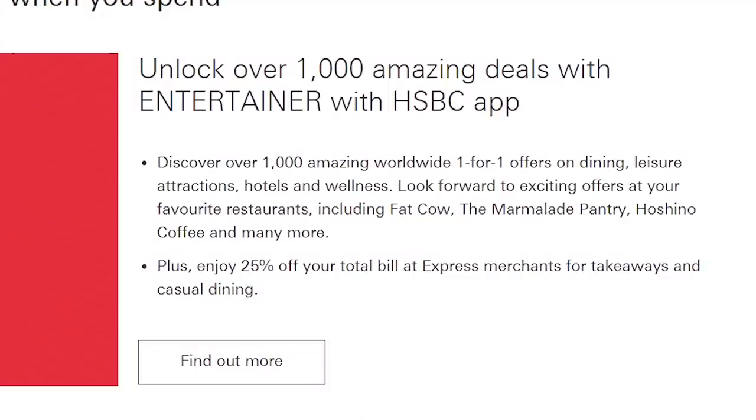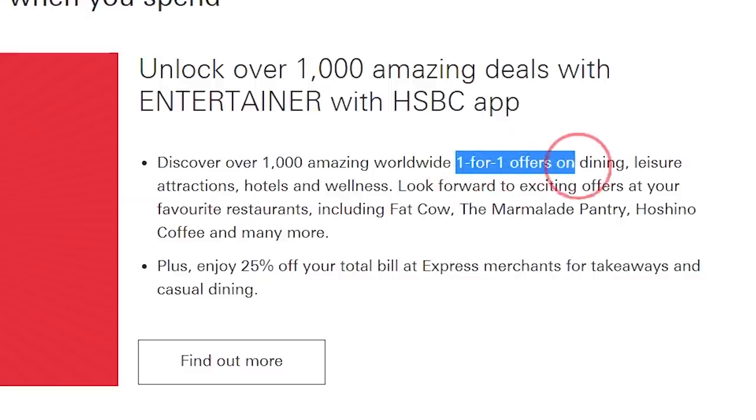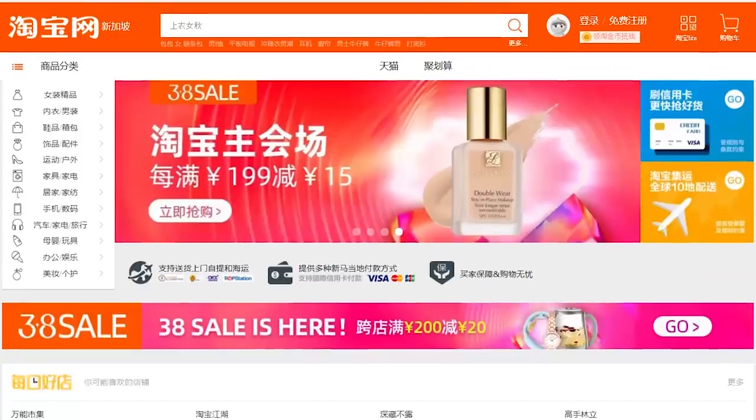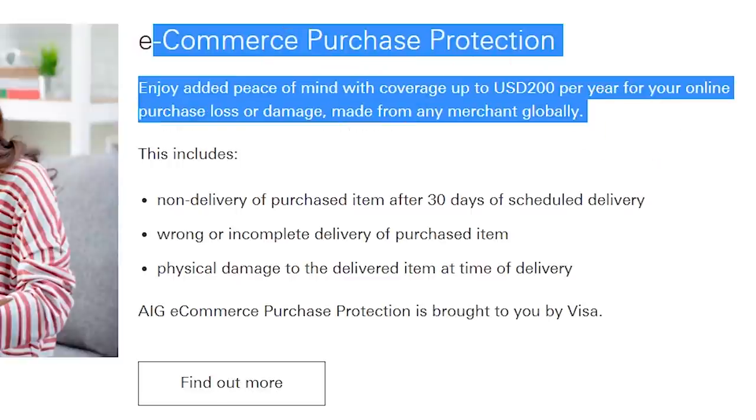Additional benefits of this card include access to the Entertainer app, which gives you one-for-one deals on dining, leisure, and travel. You also get up to $200 purchase protection on e-commerce purchases. For example, if you buy something from Taobao and it arrives spoiled, or goes missing entirely, and the shop refuses to refund you — you can claim insurance from Visa. That's what purchase protection is.